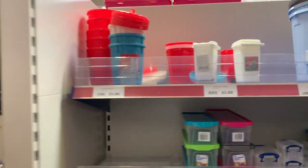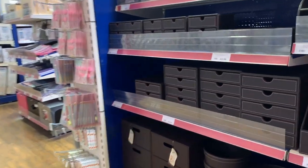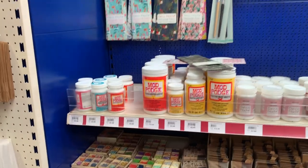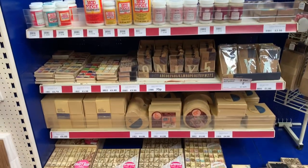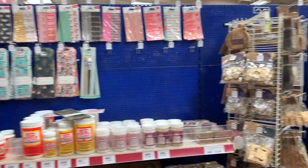Tons more storage here too, even just for separating things. You guys were right — The Range is where it's at! Oh my god, these tiny little dustbins! And there's more... oh my god, Mod Podge! I've only ever seen that in American YouTube videos. This is literally crafters' heaven right now.